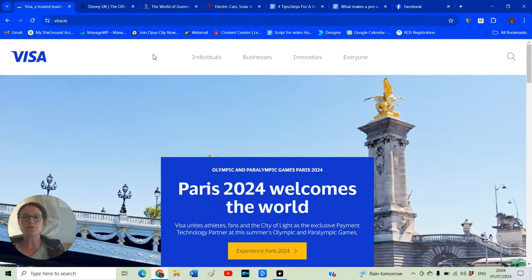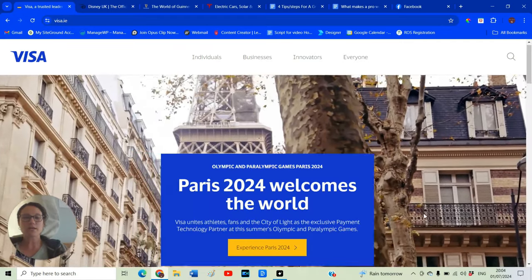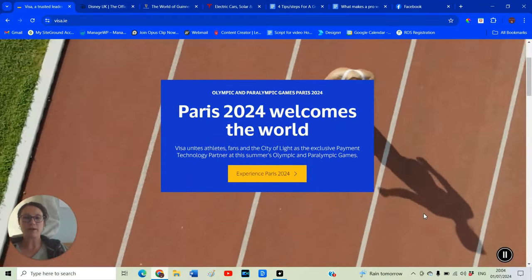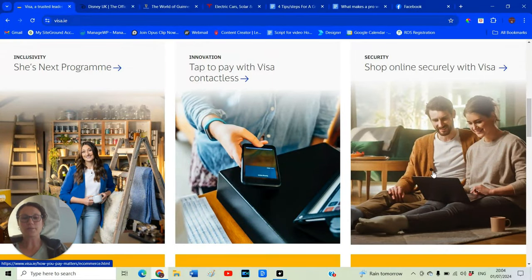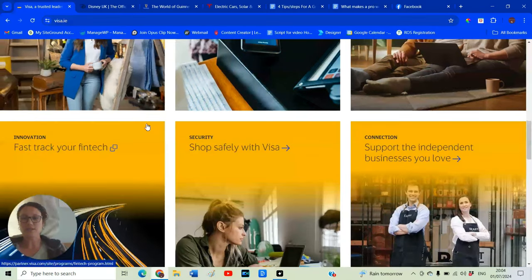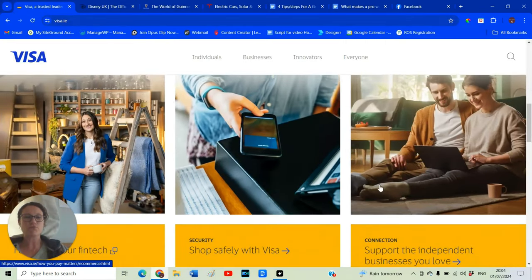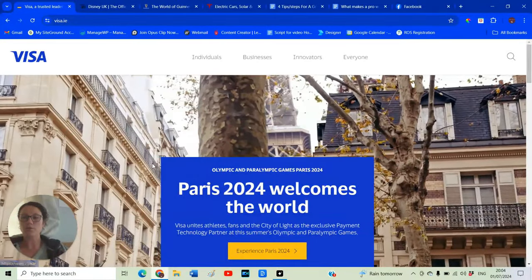Next is Visa. The first thing you notice is a really simple menu, and then this really nice video working in the background. Going into their different sections — the things they're advertising — there's a little zoom effect when the mouse goes over them, just a title, no other text than that. Nice, friendly, real images. And how many colours are they using? Really just one — their blue colour.